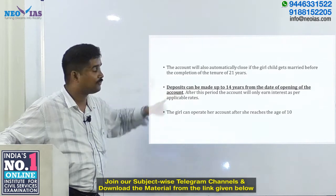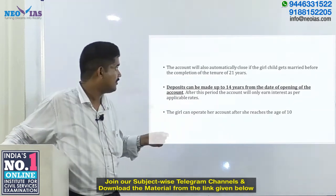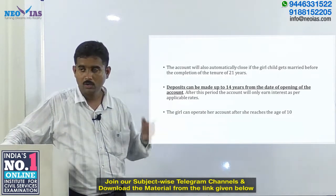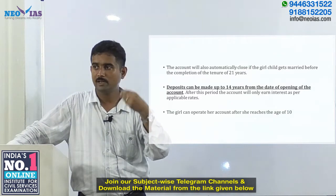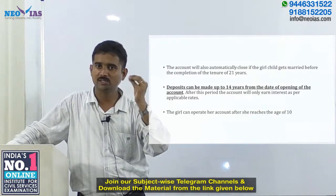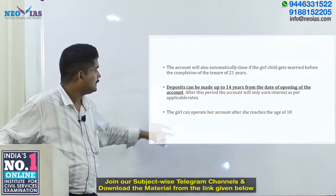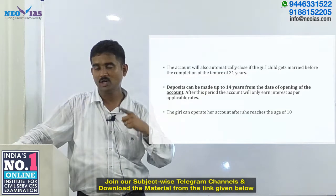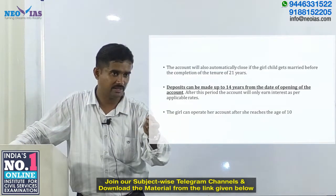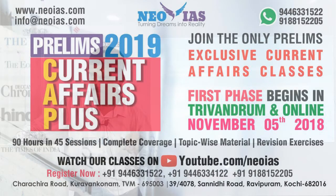Deposits can be made only up to 14 years from the date of opening of the account. After 14 years, no new deposits can be made and the amount will continue to accumulate based on the interest earned under this scheme. The girl child can operate her own account after she reaches the age of 10.